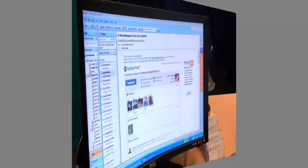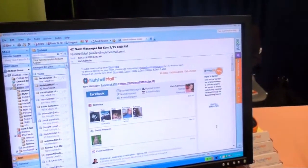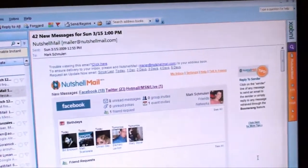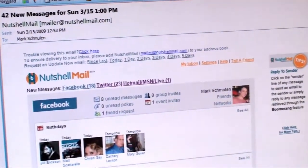Well, let's take a look — we're going to do a quick demo. I'd love to show you. So this is an example of a Nutshell Mail email update that is sent to my email account on a recurring schedule that I have defined.